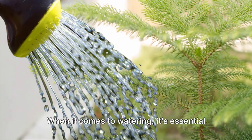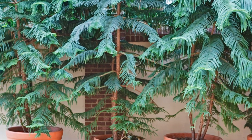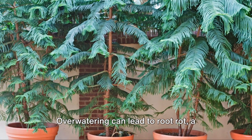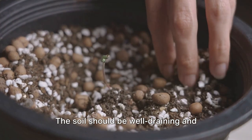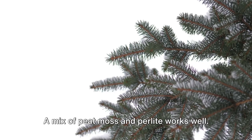When it comes to watering, it's essential to keep the soil evenly moist. Wait until the top inch of soil dries out before watering again. Over-watering can lead to root rot, a common issue with these plants. The soil should be well-draining and slightly acidic — a mix of peat moss and perlite works well.